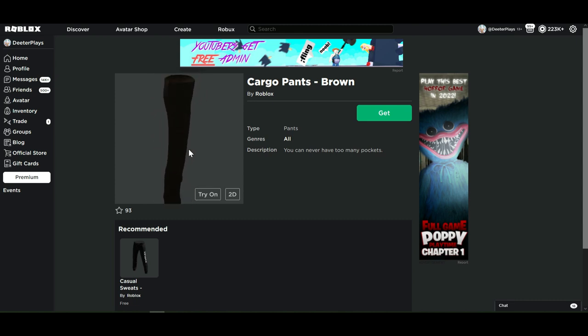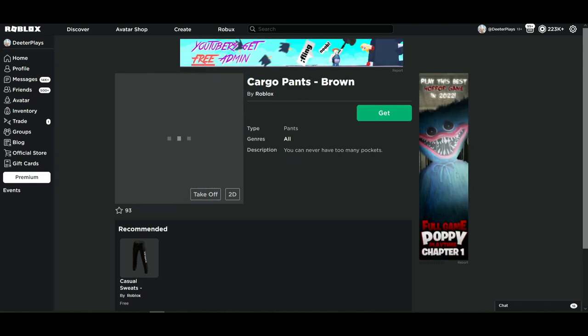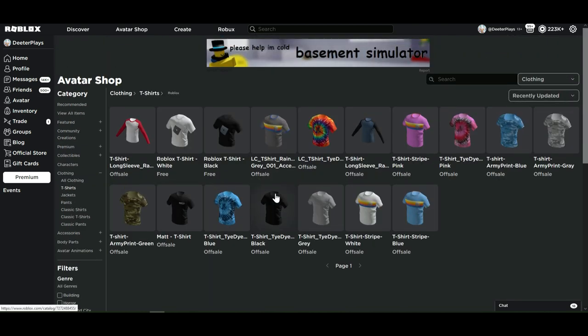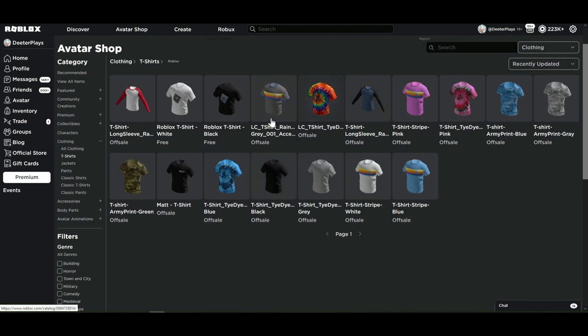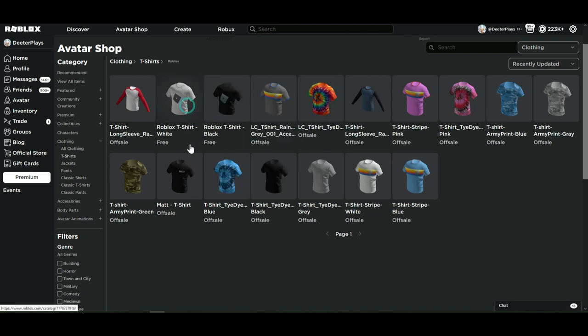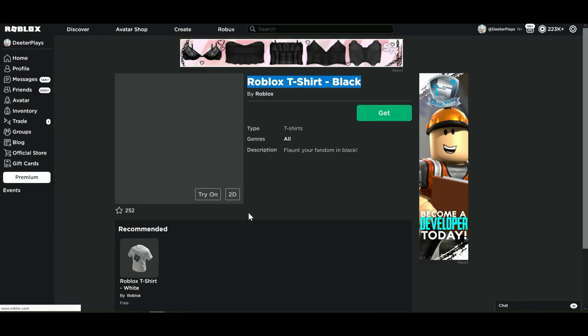We've also got the cargo pants in brown — looks a little more black to me than brown, and sort of looks like the Roblox casual sweatpants but without the Roblox logo on the side. Now there's also a new category of t-shirts. There are some cool tie-dye shirts and other options, though a lot can't be gotten just yet. We do have two free ones: a white Roblox t-shirt and a black Roblox t-shirt.